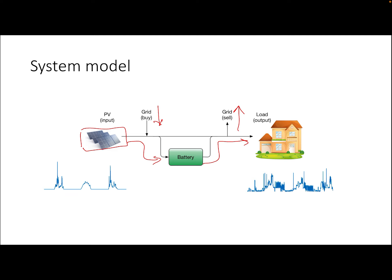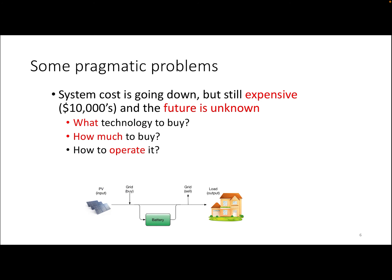The interesting part is that the solar input is time-varying, with no generation at night, for example, and the load also is varying, so we need to match the solar input to the load. We need to do this for the future when both the input and the output are not well known. In addition, the system is quite expensive — it can cost tens of thousands of dollars — and the future is, of course, unknown.